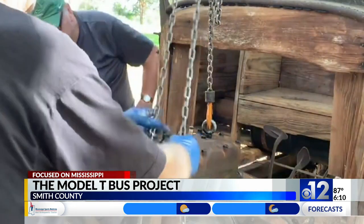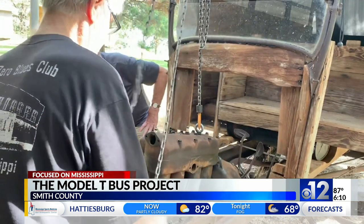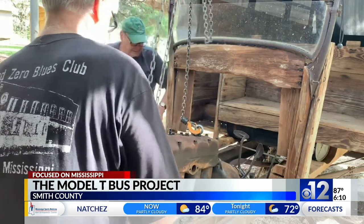Well, there'll be at least one more installment to the story — maybe two, actually. The next one will be when we get to take a ride in the old bus. And then after that, Kirk Hill will turn the restoration project over to Brett McAlpin to make it look like new again.